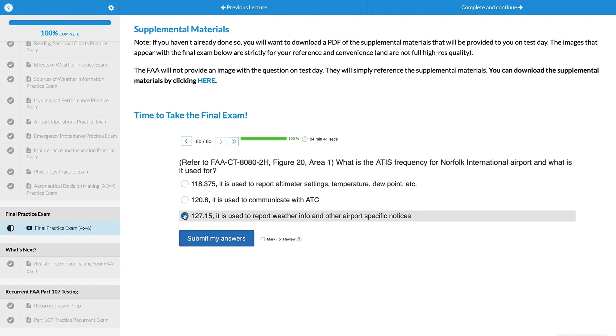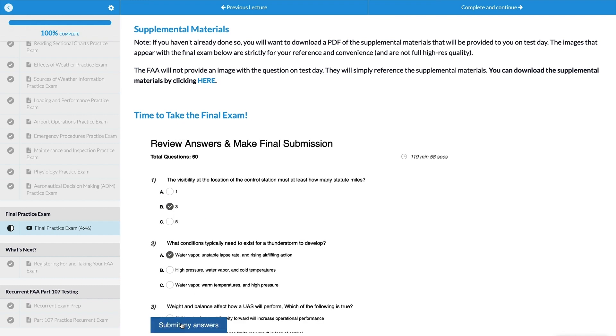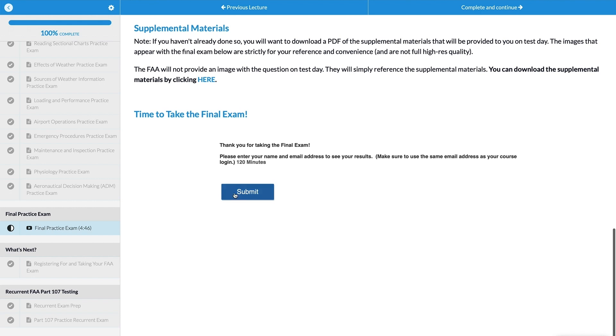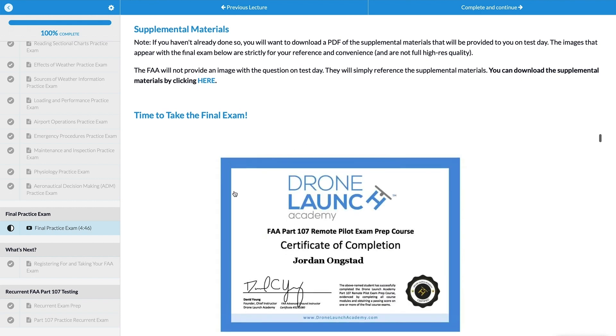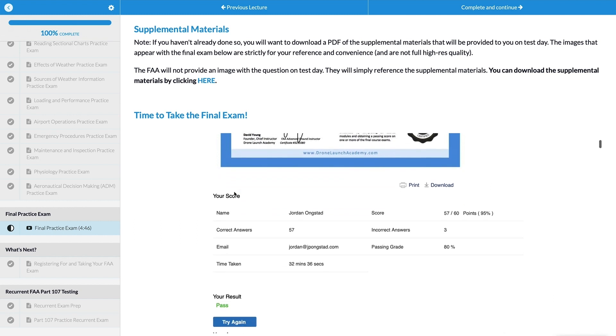The test is super easy, and if you're worried about it, there are plenty of programs you can sign up for online. I signed up for Drone Launch Academy and it was perfect. They had instructors who walked you through everything in videos. In each section they had test prep questions to check your knowledge, and at the very end there was a full practice exam you could take as many times as you wanted. They taught it to you, told you specifically what you needed to know, and let you practice as much as needed — it was just perfect.